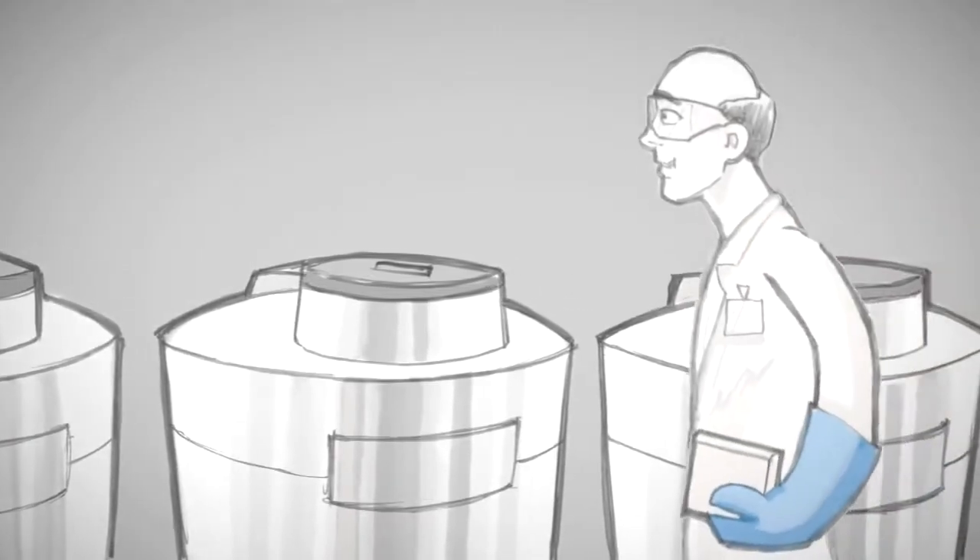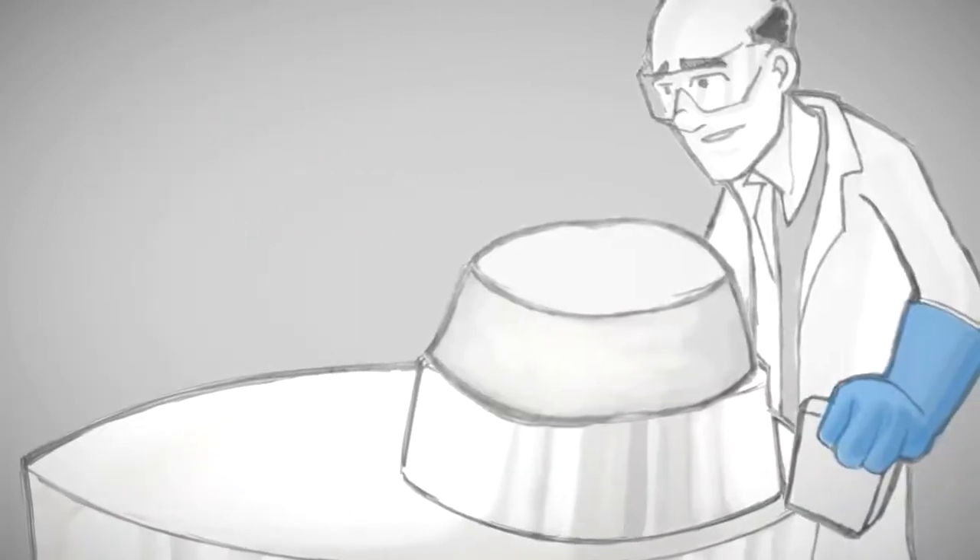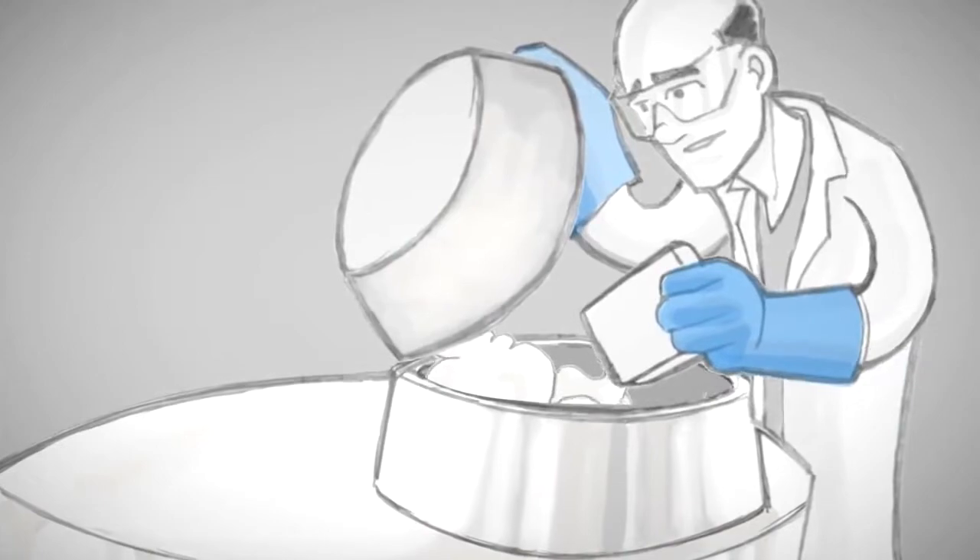Once stored, you will receive a final report notifying you that your stem cells are safely resting at minus 196 degrees Celsius inside one of our cryogenic storage tanks.